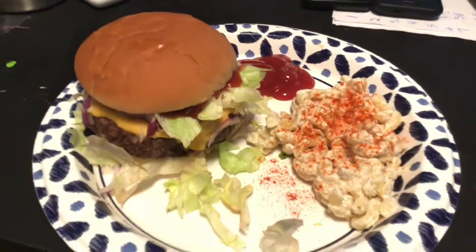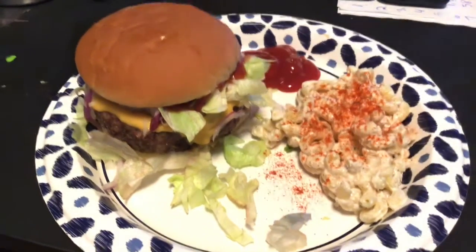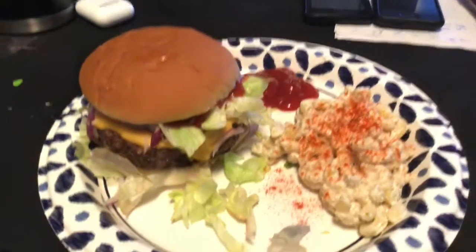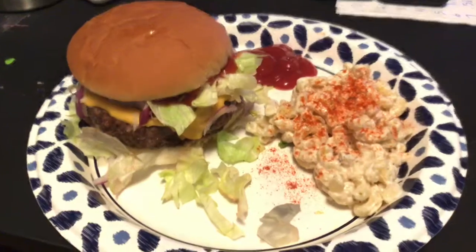Hey everyone, welcome back to an episode of Create with Linda. So guys, I'm coming on, it's Saturday evening, and I'm just showing you what we're having for dinner. This is my what's for dinner tonight, guys.